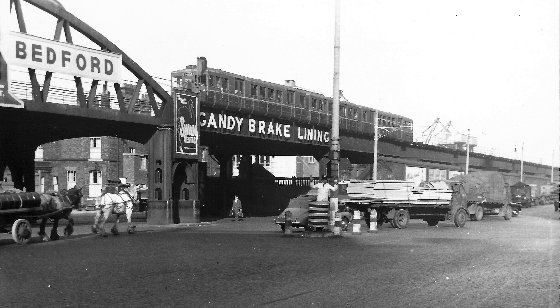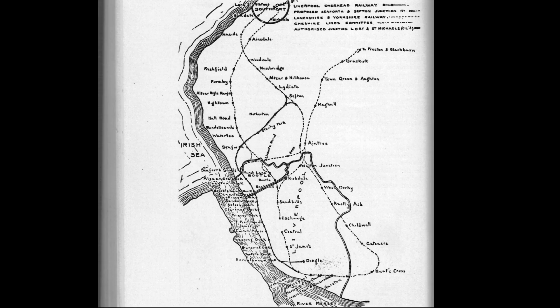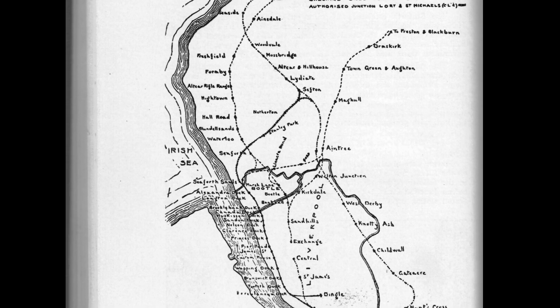One possibility would have been an extension to the line to make it part of a rapid transit network. An extension that was proposed in earlier years was the so-called Belt Route. This route would have joined the overhead to the Cheshire Lines Railway route near Maghull, through Aintree, West Derby, Childwall and Garston.